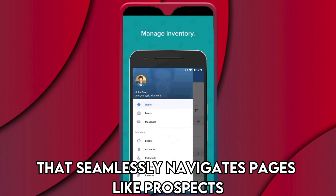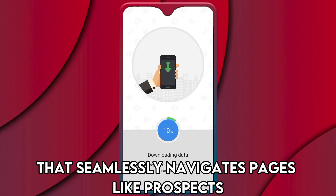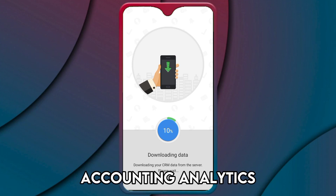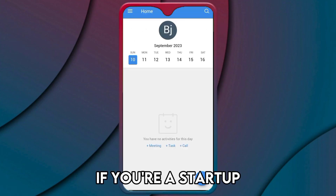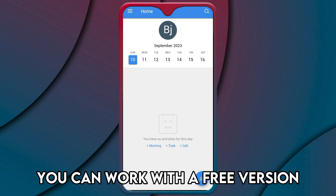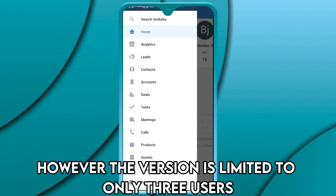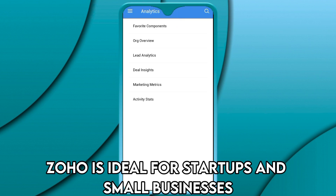Zoho uses a powerful marketing automation model that seamlessly navigates pages like prospects, leads, contacts, accounting, analytics, and reports. If you're a startup, you can work with a free version; however, the version is limited to only three users. Zoho is ideal for startups and small businesses.